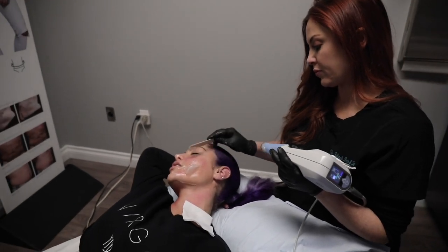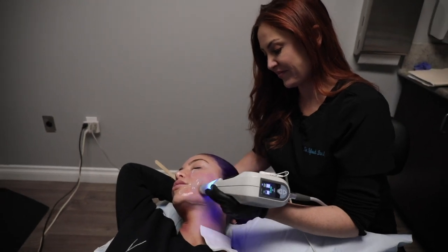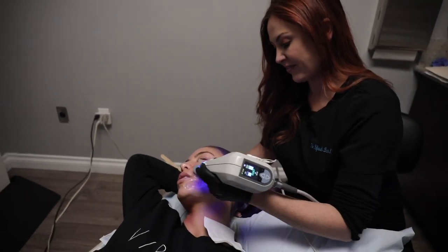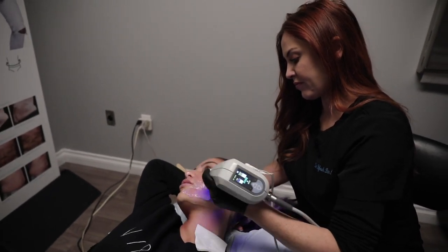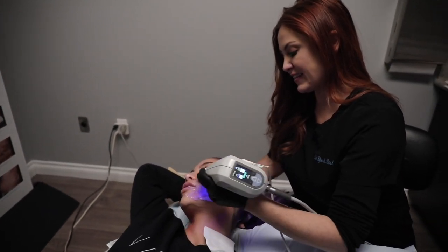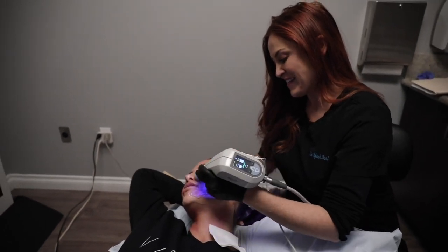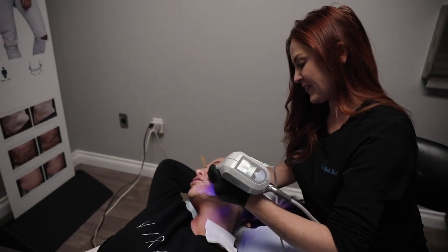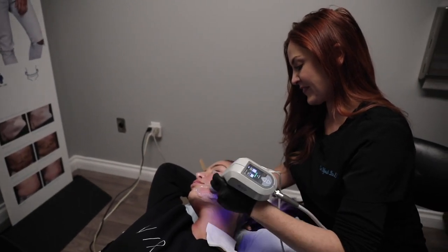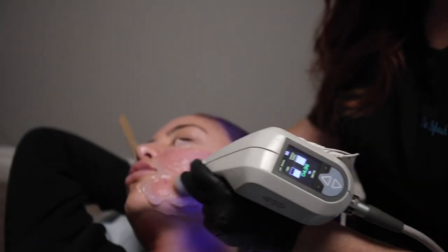This is literally the last section and then the treatment is done. It probably looks kind of crazy on camera — when I've tried to video it myself it just looks like you've got some craziness on your face. But it's easy and there's no downtime.